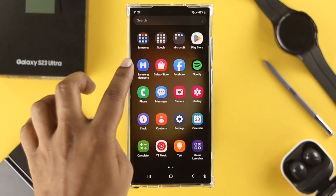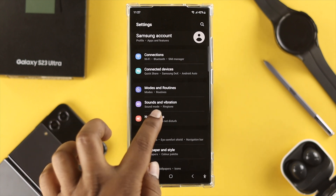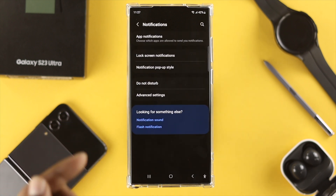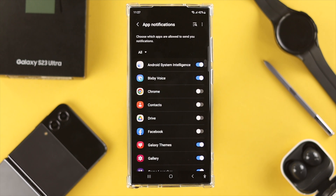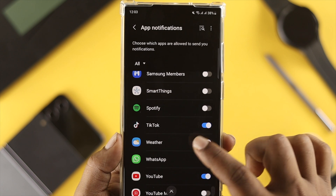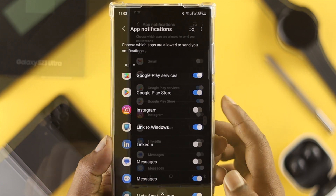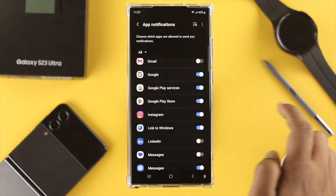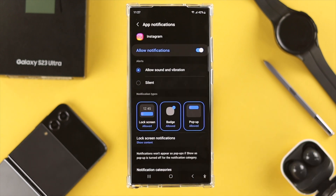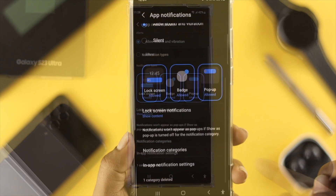If your notifications are still not showing up, head over to Settings on your device, scroll down, and tap Notifications. Once there, tap App Notifications. If the problem is happening with a specific application like Instagram, Facebook, or others, choose that particular application. Make sure the toggle is turned on — if it's disabled, enable it. Then open it up and make sure you choose the option called Allow Sound and Vibration, and enable all of the options from here.